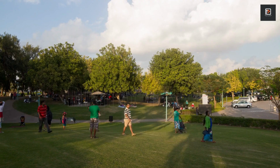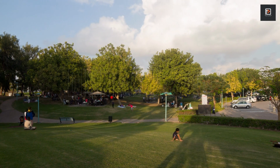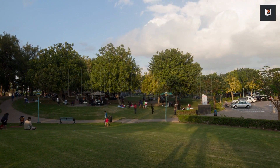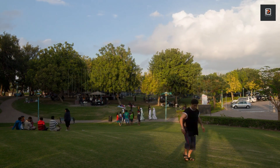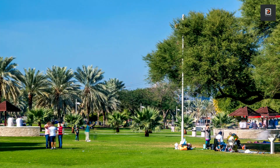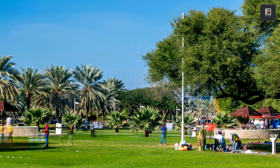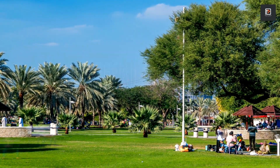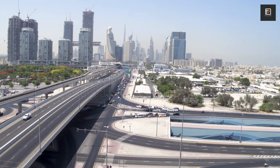Despite being near Sheikh Zayed Road, the park is a calm refuge where people read books and jog. Visitors come to this grassy area to see downtown Dubai and the Dubai Water Canal. You can rent a bike or relax beneath the trees for a few dirhams — it's family-friendly, and many locals picnic there using the permanent barbecues.